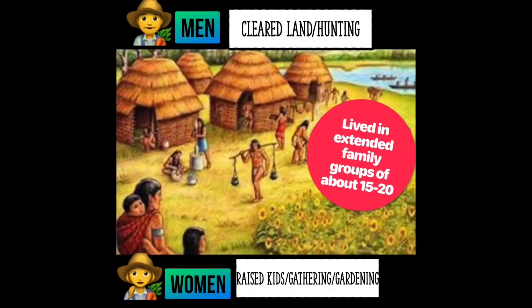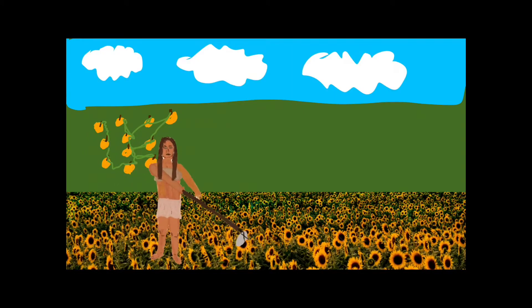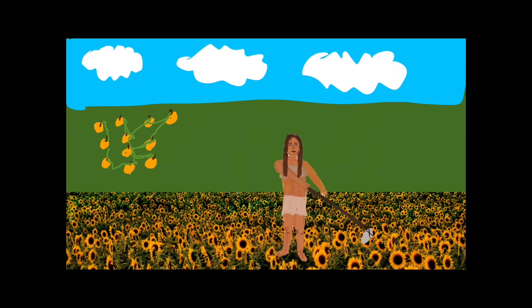They were a hunter-gatherer society and leaders were most likely chosen based on merit. Typical settlements contained one or two circular houses and evidence suggests they moved every couple of years. They hunted elk, deer, and other animals like turkey using various styles of points. The Adena also grew tobacco, sunflower, squash, and pumpkin. They used everything from bone, antler, and stone to make their tools.